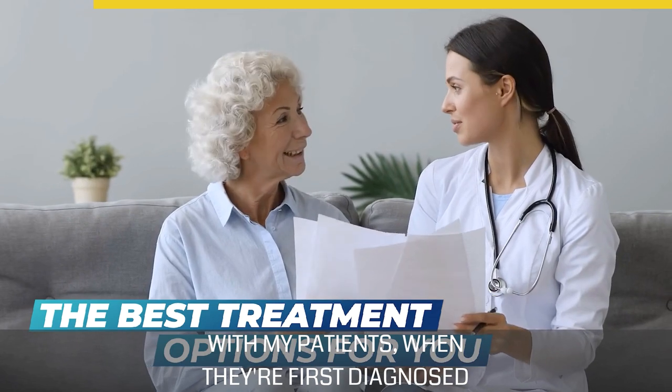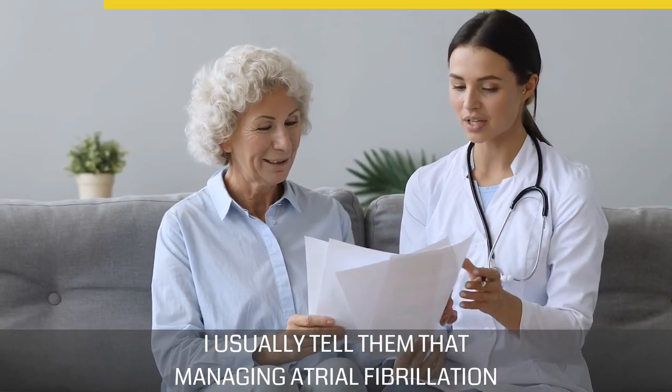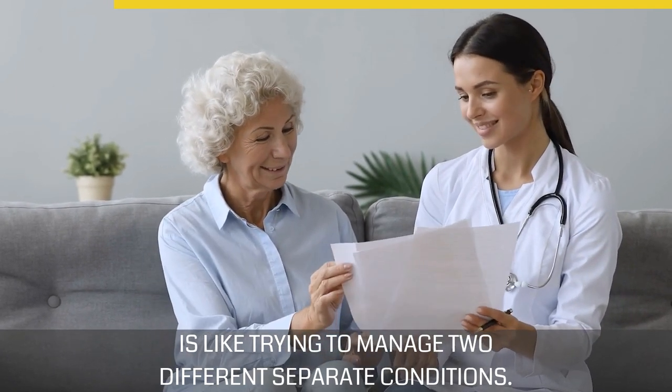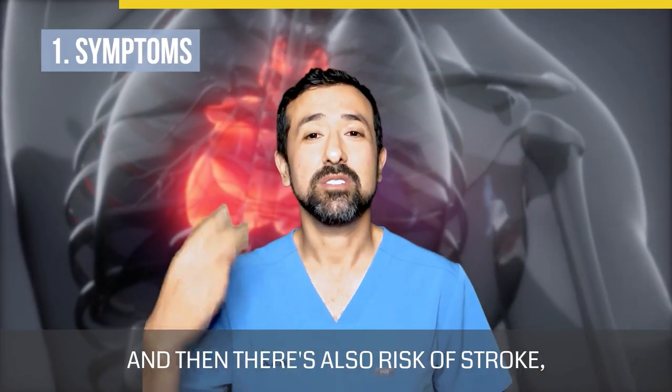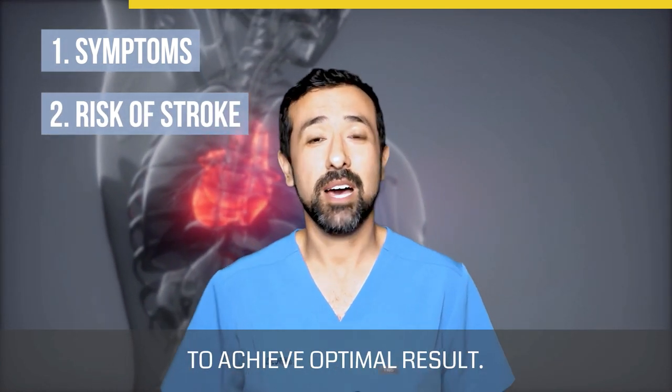With my patients when they're first diagnosed with atrial fibrillation, I usually tell them that managing atrial fibrillation is like trying to manage two different separate conditions. First there are your symptoms, and then there's also your risk of stroke. They need to be managed separately to achieve optimal results.